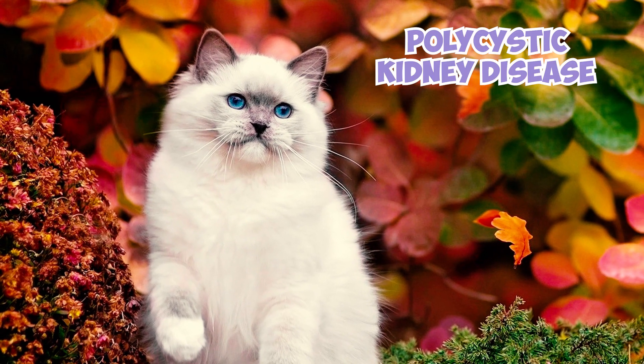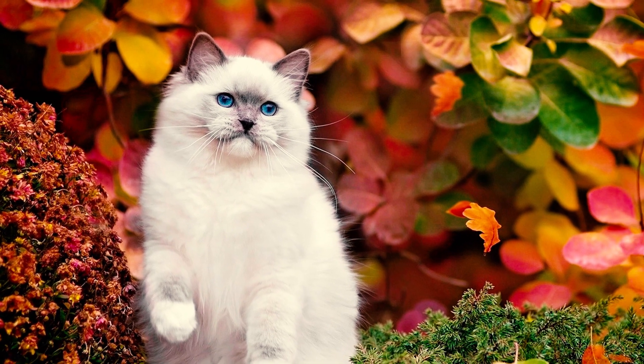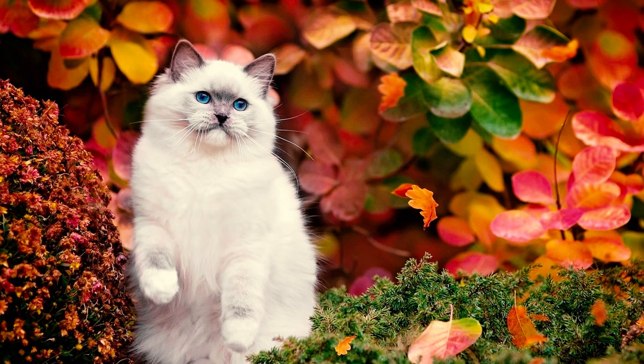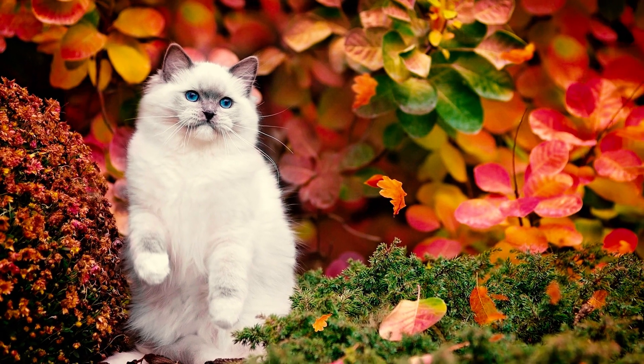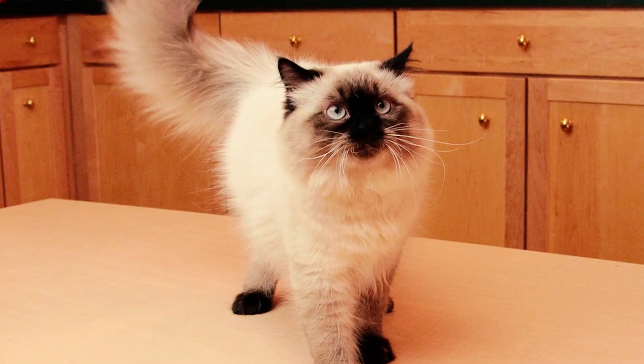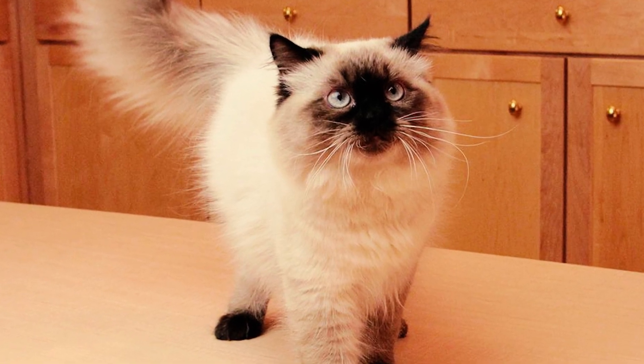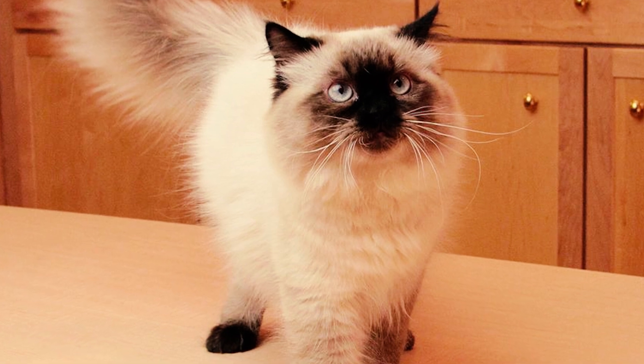Fact 10: While polycystic kidney disease is a concern for many cat breeds, Himis face an elevated risk of this condition. It manifests as the formation of numerous cysts on the kidneys, which proliferate over time, impairing kidney function and potentially leading to renal failure and ultimately death if left unaddressed.